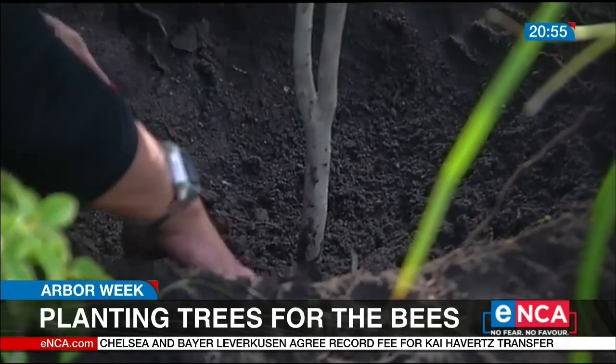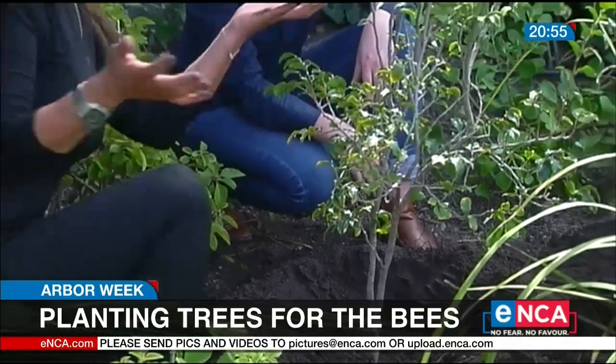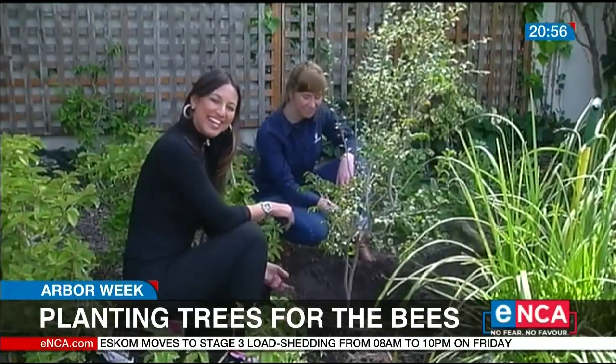So by planting one of these bee-friendly trees, like this bladder nut, for example, it's not only going to make your garden look amazing, it's also going to provide a welcome food source for our bees. Tanya Neft, Cape Town.